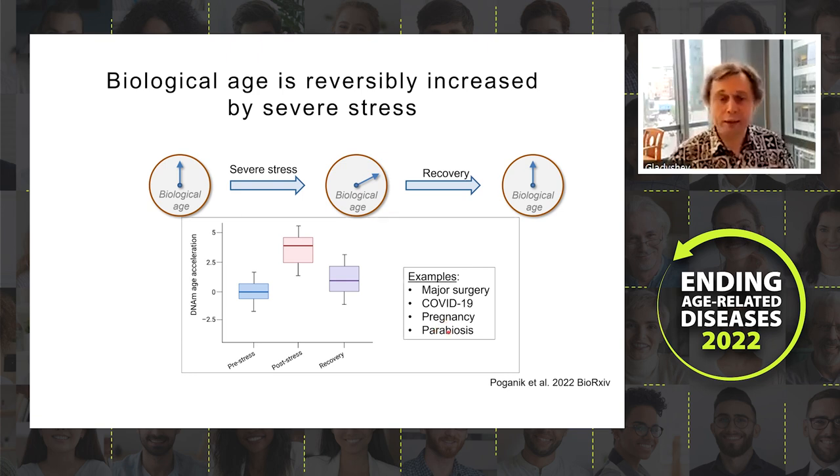We also studied parabiosis, connecting young animals to old. In each case we see a transition where severe stress increases predicted biological age based on epigenetic age estimation, and then when the stress is relieved, biological age goes back down.